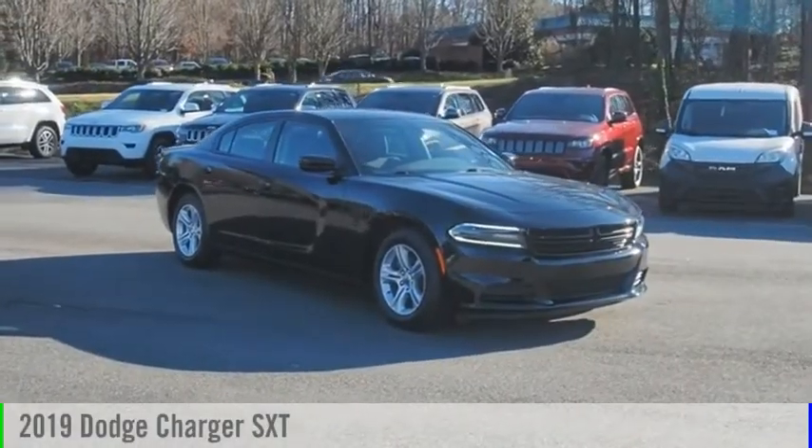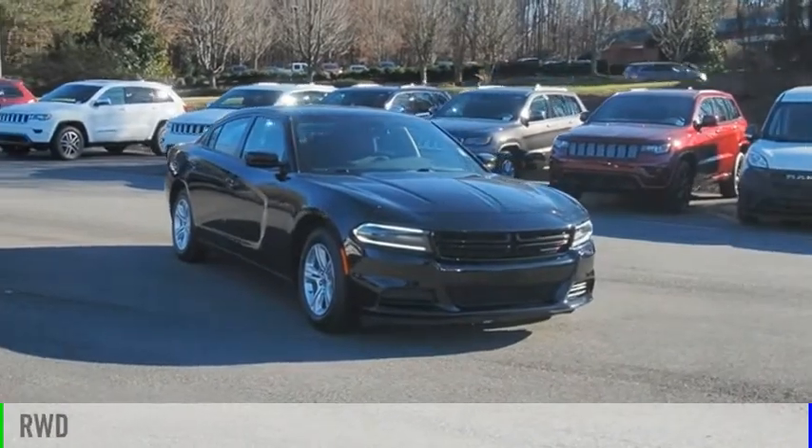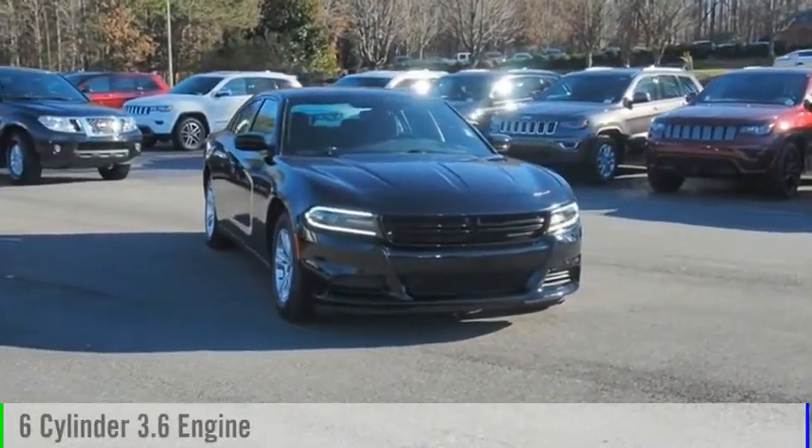We are pleased to show you the 2019 Charger. This vehicle is powered by a rear-wheel drive, six-cylinder, 3.6-liter engine.